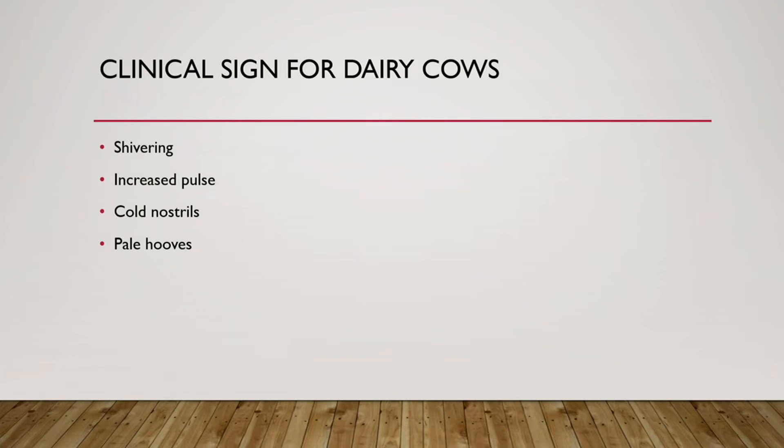Some clinical signs in dairy cows: shivering, increased pulse, cold nostrils, and pale hooves. While this is not very common in dairy cows, you're more likely to see these signs in beef cows. It's still good to know what signs to look for even if you have dairy cows.